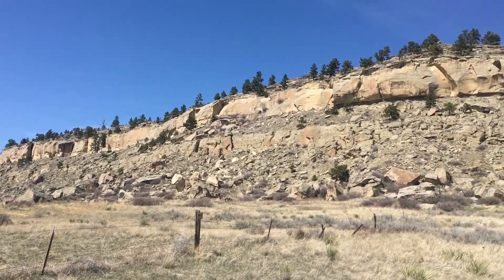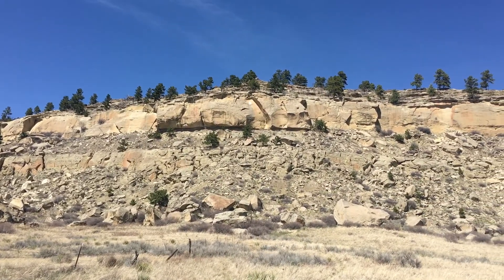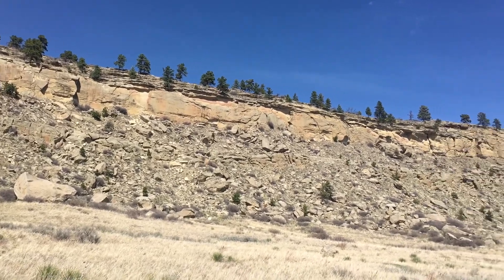A fence will mark the edge of the trail, and at this point, you can choose to turn around or head toward the sandstone cliffs, making this hike into a loop. You will also see large sandstone boulders that can provide a great natural playground.